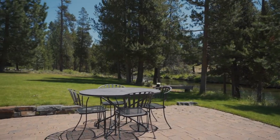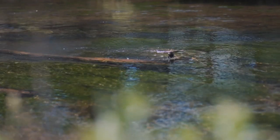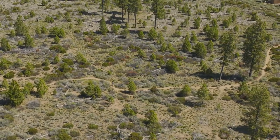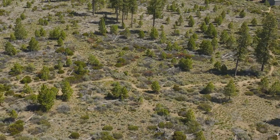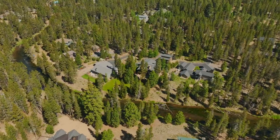Located just minutes from Sun River, you will enjoy exceptional fly fishing opportunities at your fingertips, as well as mountain biking and skiing right up the hill at Mount Bachelor. This property is destined to be the backdrop of your most cherished Central Oregon memories.